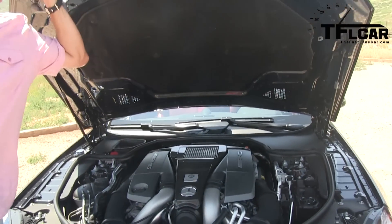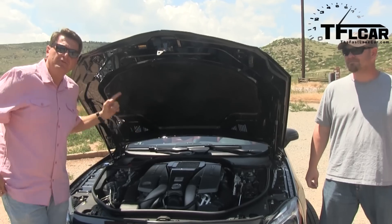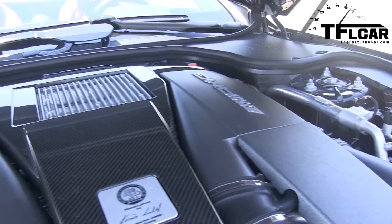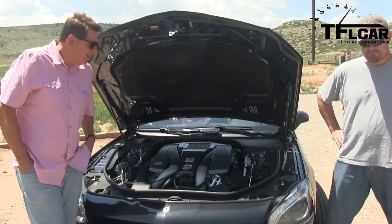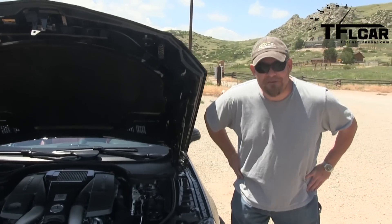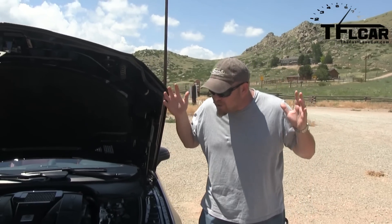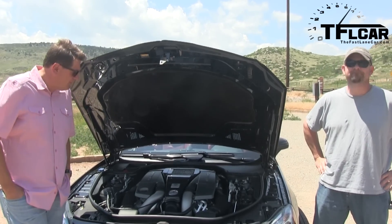For all of you AMG aficionados, these engines are hand-built. Normally this would be a 5.5 liter bi-turbo V8 that puts out 530 horsepower and 590 pound-feet of torque. But this is the $9,000 performance package, which means it gives you 557 horsepower and — wait for it — 664 pound-feet of torque. That's incredible. And it's paired to an automatic with paddle shifter, 7-speed transmission.